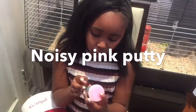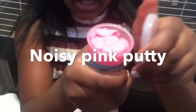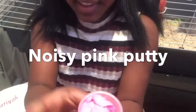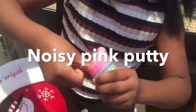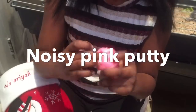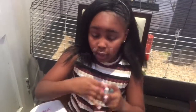The next thing I got was this noisy putty and it's pink. It's not like the Crazy Aaron's slime. It just makes like funny noises and you can't take it out and start moulding it like the Crazy Aaron's putty. It smells but I don't really know what it smells like.